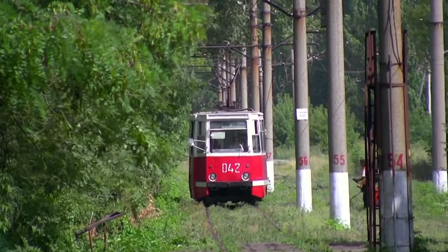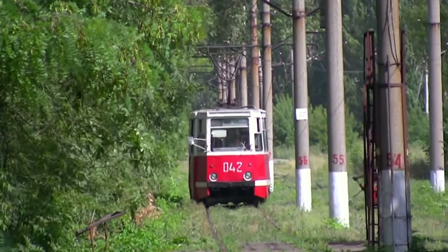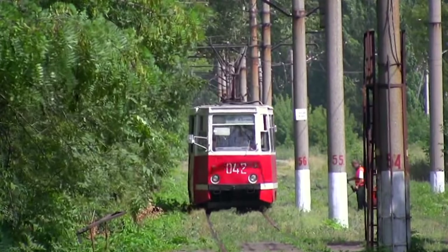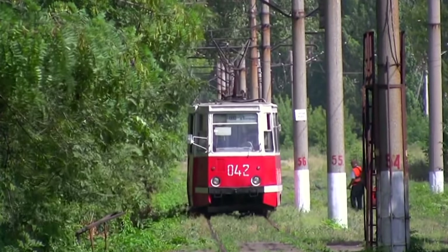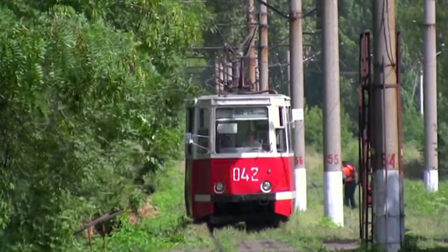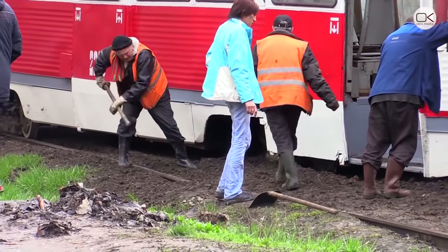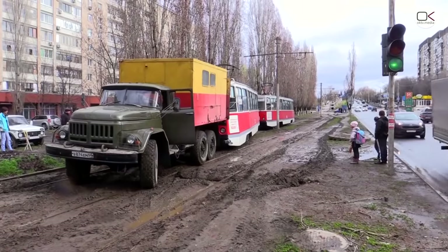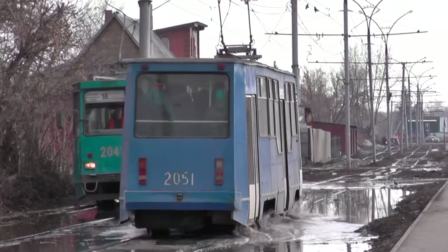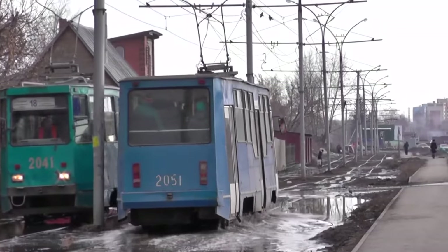This red angular tram, officially named the KTM-5, is an icon of the fallen Soviet Empire. As simple and reliable as a battle tank, it's as if it was destined to fight the infamous Russian off-road, and more than 50 years later continue to serve in the almost post-apocalyptic streets of what was once a great civilization.